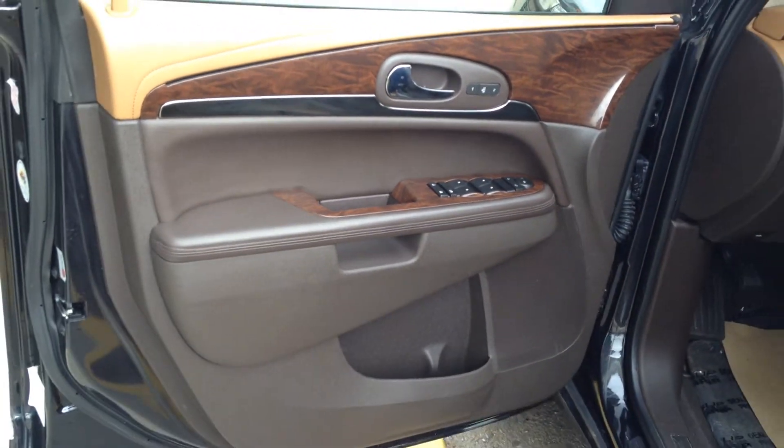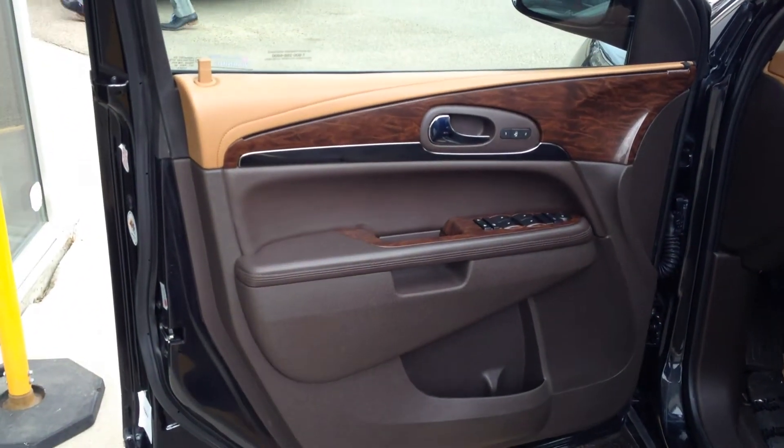Power windows, locks and mirrors, as well as memory seats and a two-tone interior. Wood and silver grain trim throughout.